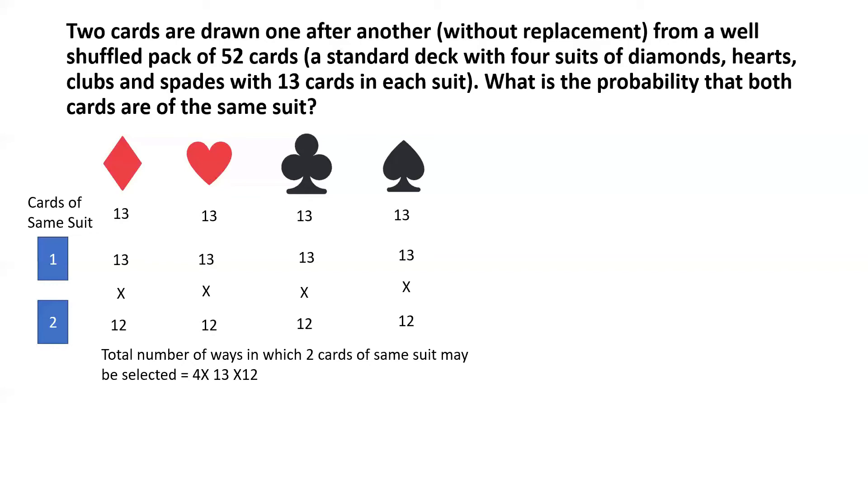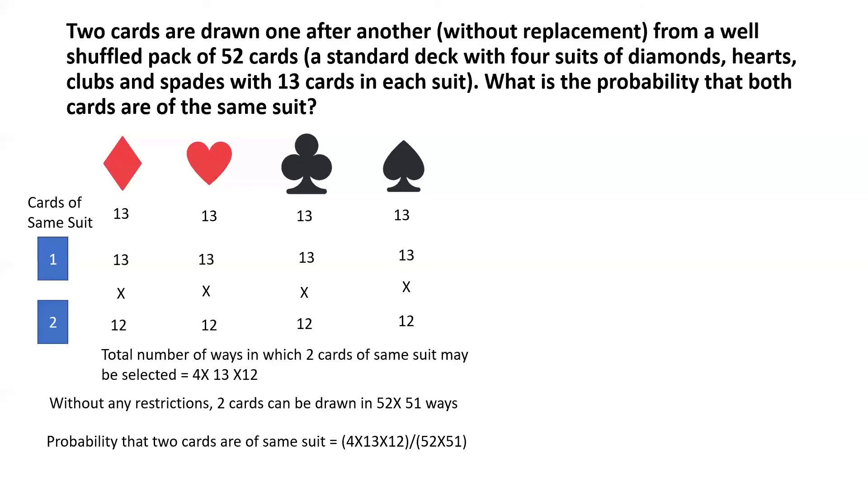Now, what about the total number of ways of selecting any two cards from the pack of 52 without any restriction? The first card can be picked in 52 ways and the second in 51 ways, because after the first card is drawn there are 51 cards left in the deck. So the total sample space is 52 multiplied by 51. Therefore, the probability that the two cards are the same suit is 4 × 13 × 12 divided by 52 × 51, which equals 4 by 17.